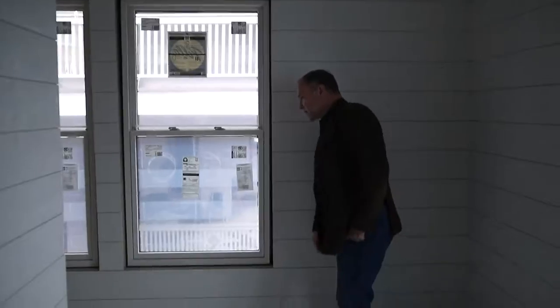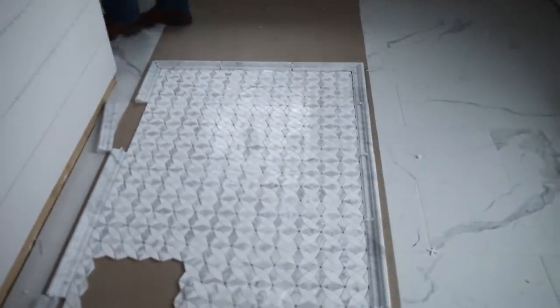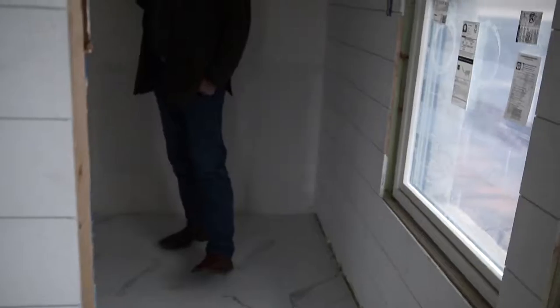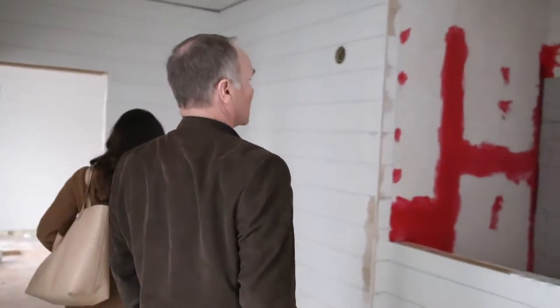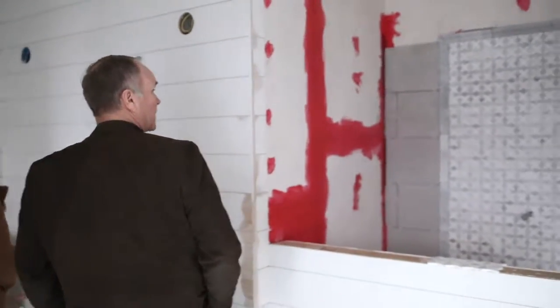So pretty. They went ahead and put down some floor protection, but you come in here and you can see how large this bathroom space is. This is going to be a closet right here, one of the closets, and a little bit of a sitting area. Plenty of natural light coming in. Really beautiful pattern on that tile.